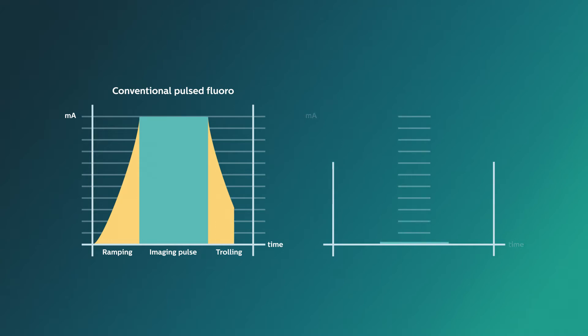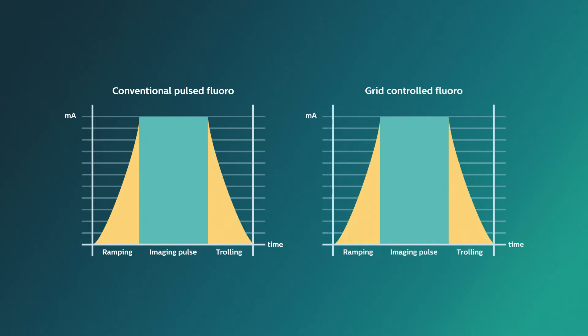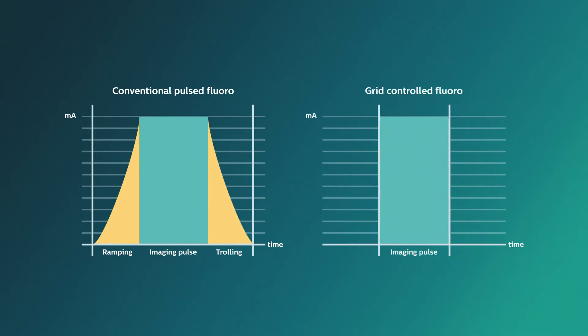Most vendors, including Philips, offer traditional pulsed fluoro and some version of grid-controlled fluoro, which cuts off the ramping and trailing radiation, reducing wasted dose to the patient and creating sharp pulses.